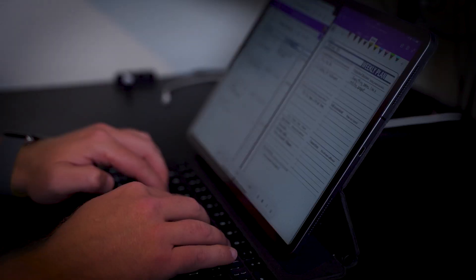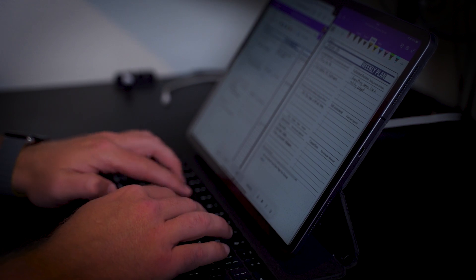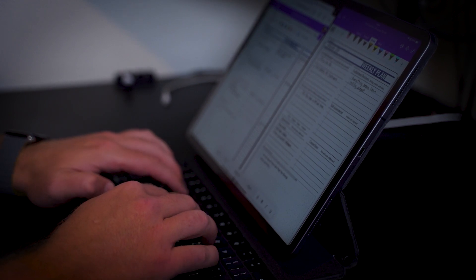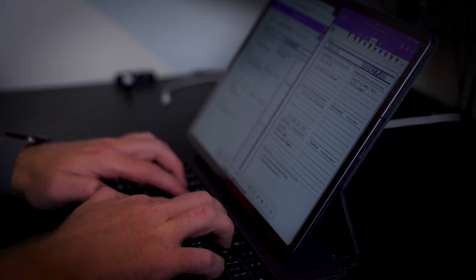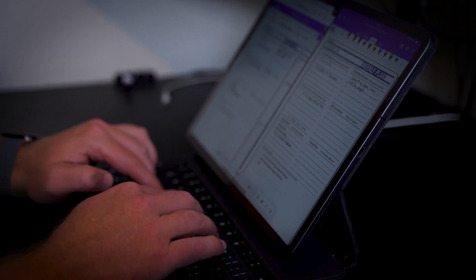It just makes you a lot more productive and it seems like you can navigate through your email and your notes a lot faster. For digital planners and note-takers you could have your calendar open on one side and your planner open on the other and make those notations, but you haven't been able to do side-by-side note-taking.